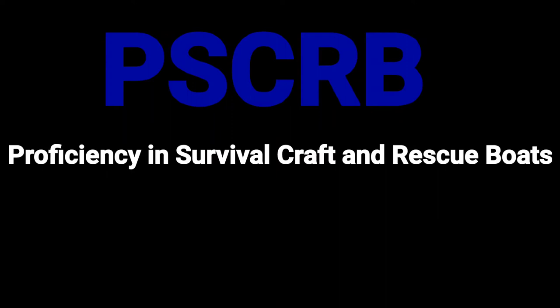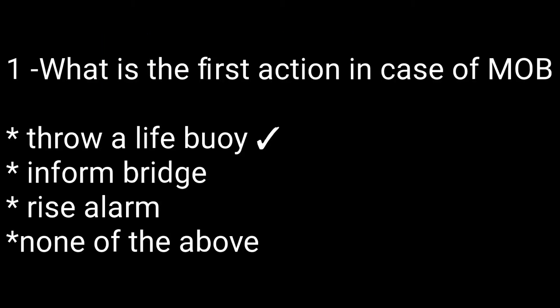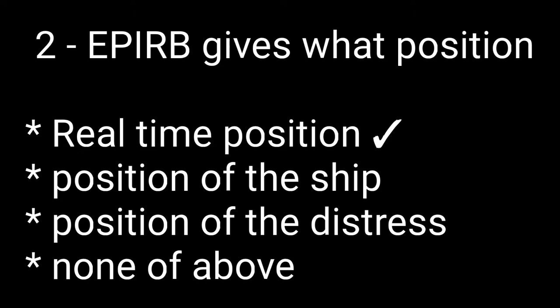Welcome back to our channel Ship and Cruise Life. Today in this video we will discuss some question answers regarding the exit exam of PSCRB — Proficiency in Survival Craft and Rescue Boat. Question number one: what is the first action in case of MOB (man overboard)? Options are: throw a lifebuoy, inform bridge, raise alarm, none of the above. The right answer is the first one: throw a lifebuoy.